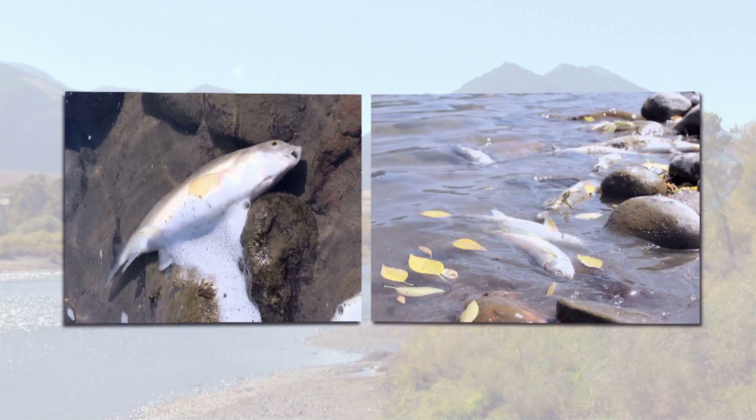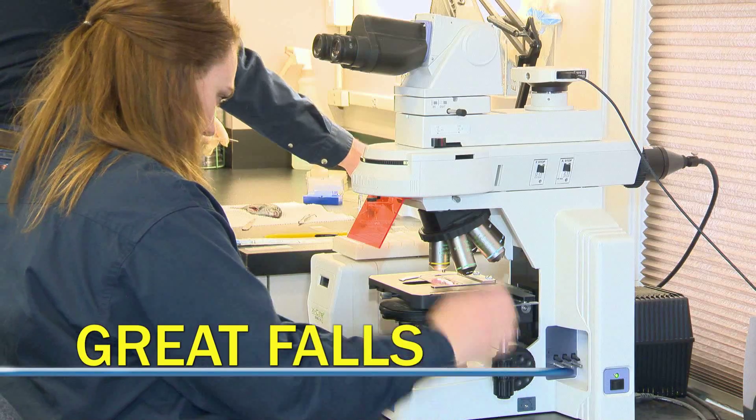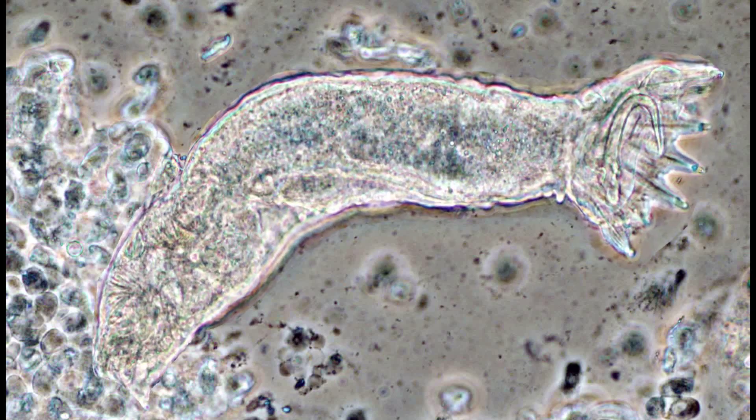Last summer's Yellowstone fishkill shined a light on Montana's Fish Health Lab. And for the past three decades, the lab's knowledge and understanding of fish disease has grown rapidly.